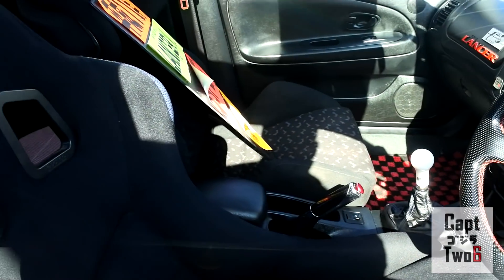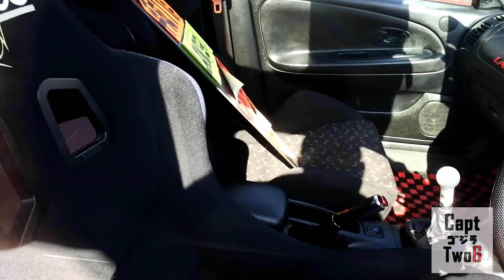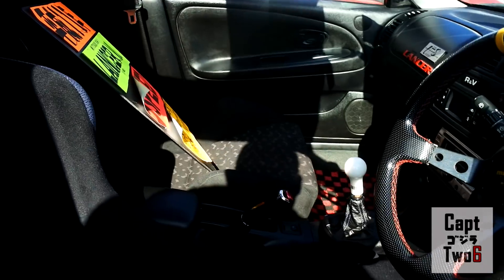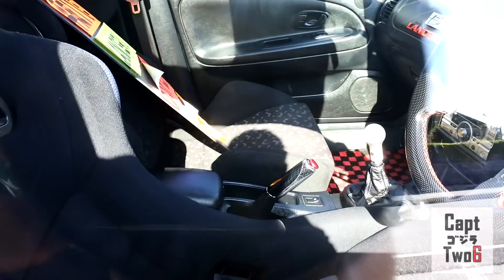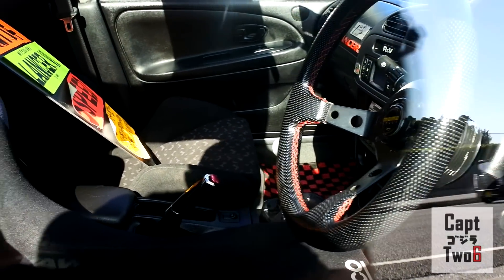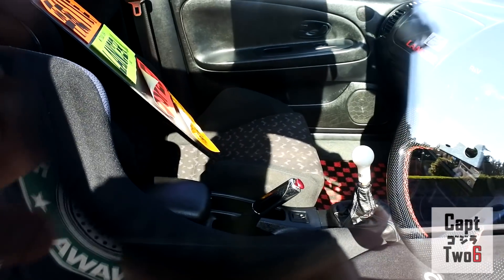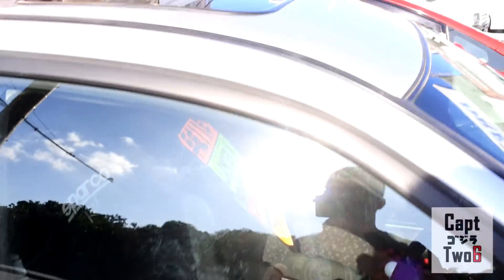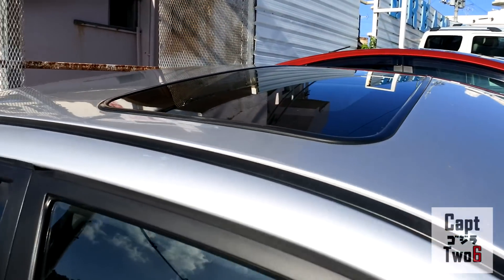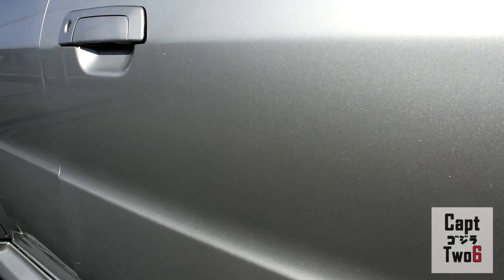Starting with the interior — very clean. It's got the Sparco seat for the driver's seat and it looks like the factory Recaro for the passenger. It does have a rally-style shift knob which is pretty cool, an aftermarket Momo steering wheel, and red and black checkered floor mats — I've actually thought about putting those in my Evo. It has a sunroof; I'm a sucker when it comes to sunroofs. Really clean car, the paint on this is really nice with a good shine to it.